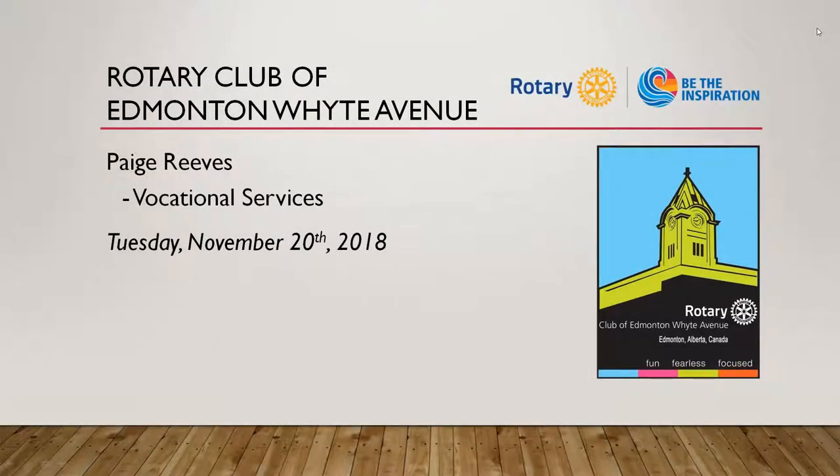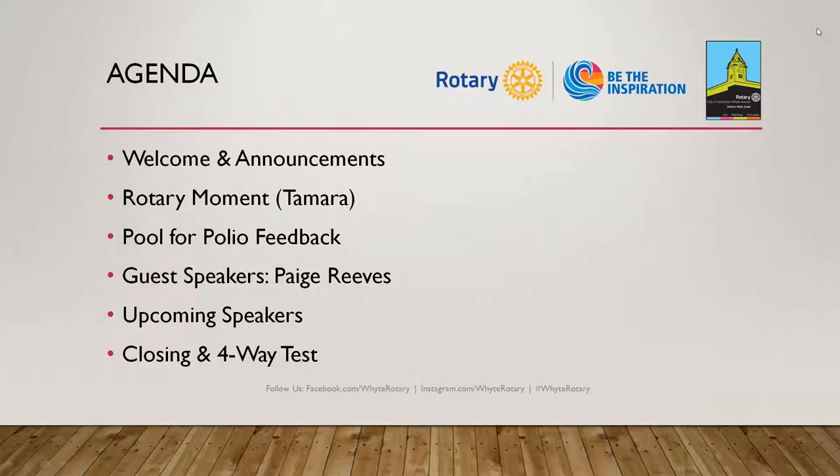We've got — I don't know why, but it seems strange to be back here. I feel like we've been gone for a while, even though it was just a week. In terms of guests, we have two of our friends from the U of A Rotaract Club, Kira and Kate — the mighty duo — who will do some announcements shortly.